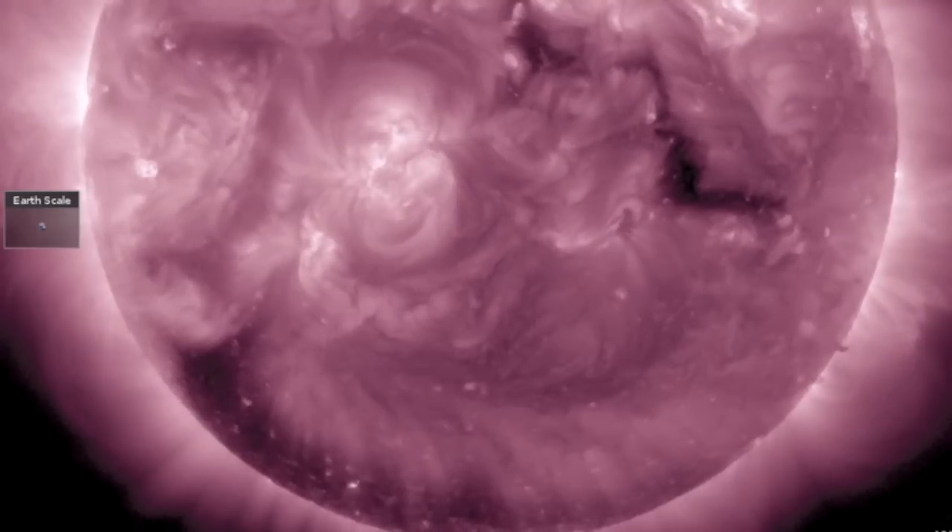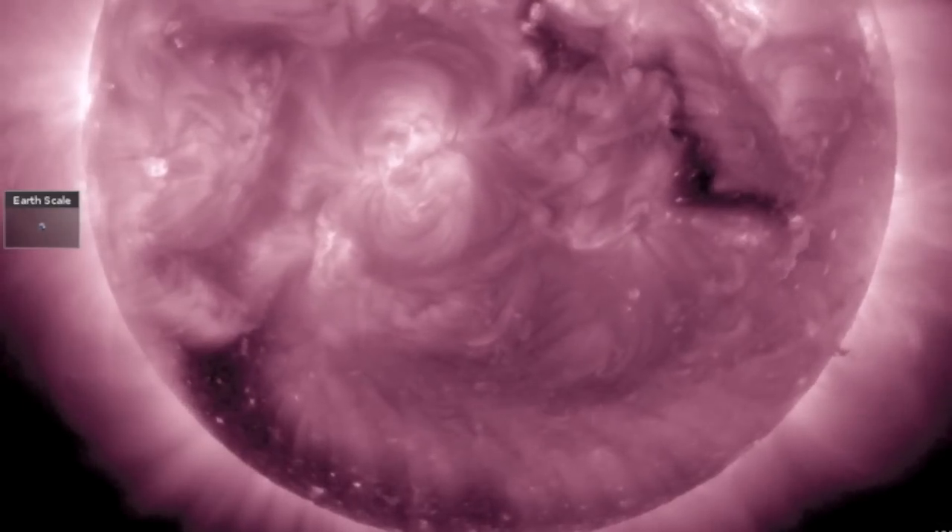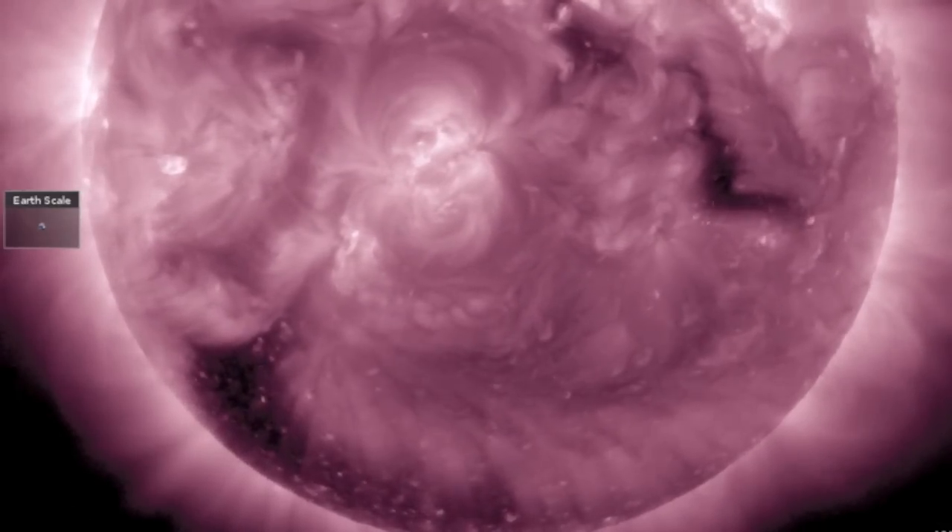Coronal holes: that southern opening is becoming very visible now and will be facing Earth most in just a few days.